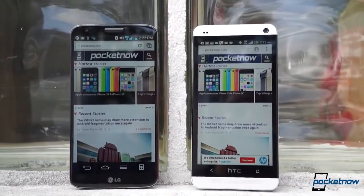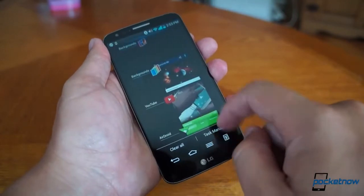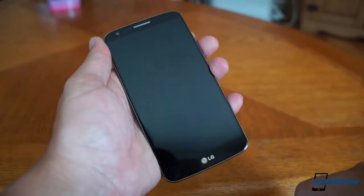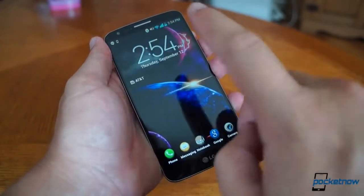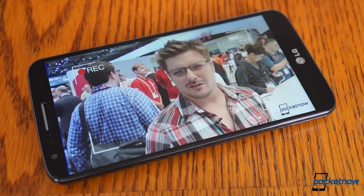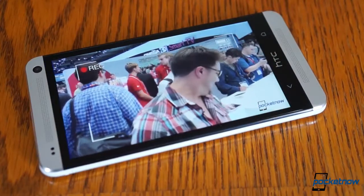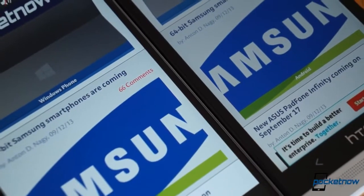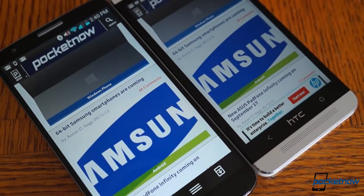That brings the G2 much closer to the all-screen face coveted by many. If you're looking for a larger display, the G2 will be the way to go — the 5.2-inch versus 4.7-inch gulf is a pretty big one. But in terms of display quality, these panels are pretty close to equal, which is to say they're both amazing. White tones are just the slightest bit more pure on the G2, but colors on both screens are incredibly vibrant, with excellent viewing angles and comparable performance in direct sunlight. They're both LCD, both 1080p, with pixel density north of 400 ppi, and they're both outstanding screens.